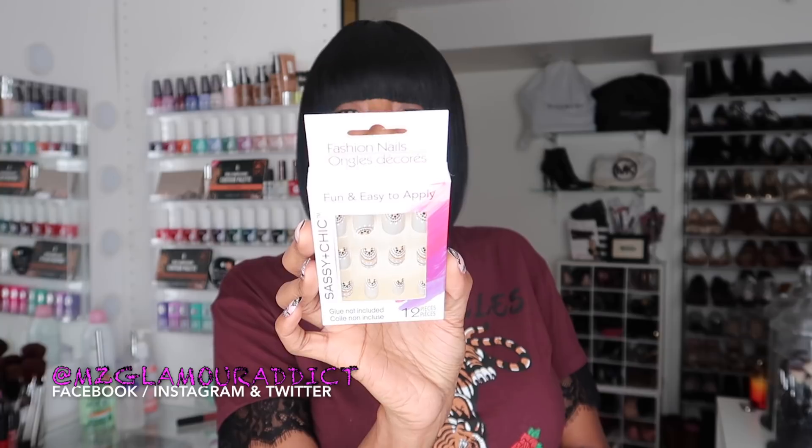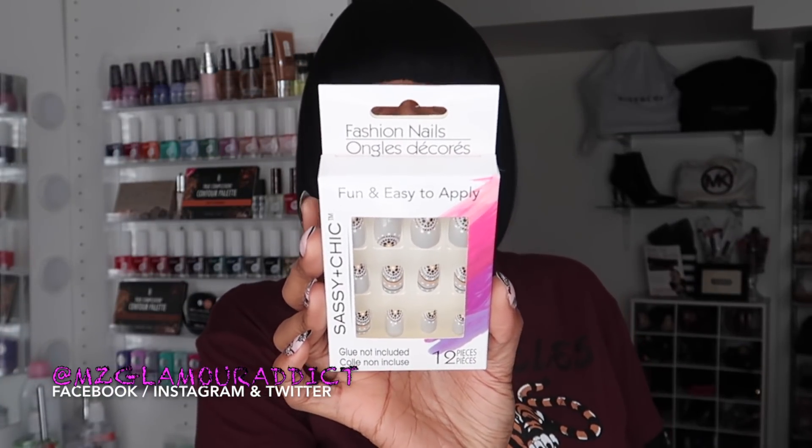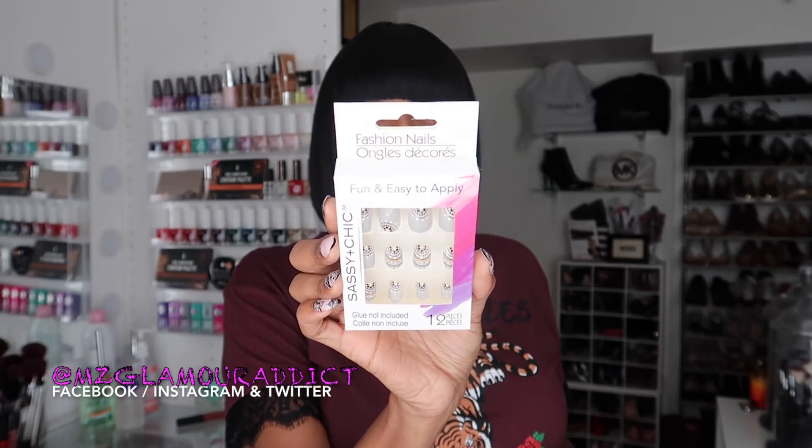Keeping it on the grey tip — still on the grey, still on the yellow, still with the black. I got this one right here. And Sassy and Chic, if you happen to be watching this, your girl can help you out with labeling the designs on your nails — just holler at me in the DM.